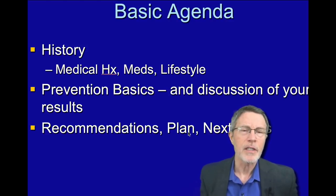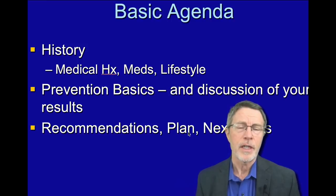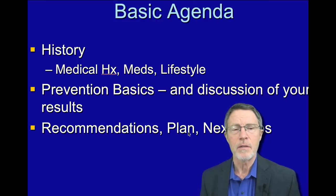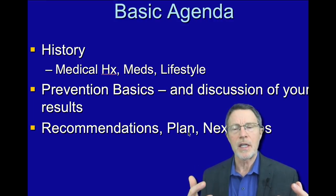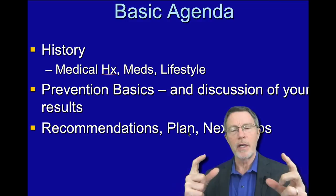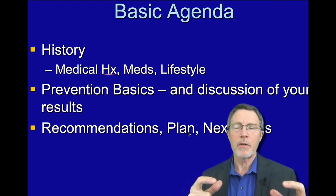Putting this information out for free on YouTube is a major step in that direction. But the one thing you can't do on free public videos like YouTube is discuss patient results. So the idea here is to provide the lion's share of what takes time for the patient for free through YouTube, through the videos, and then get to the point where an educated patient can access his or her own labs, his or her own CIMT,